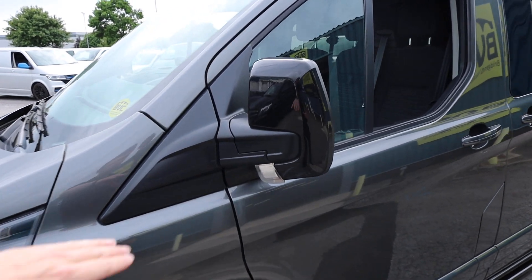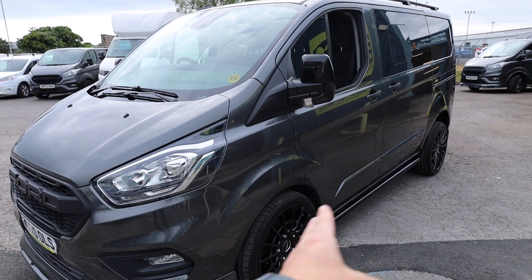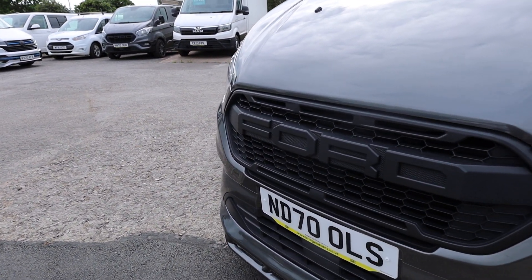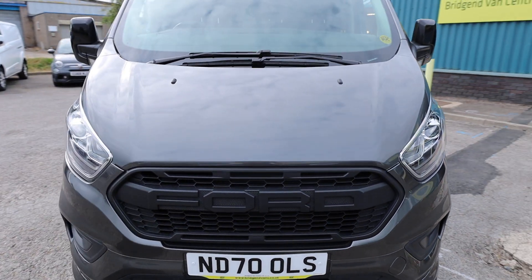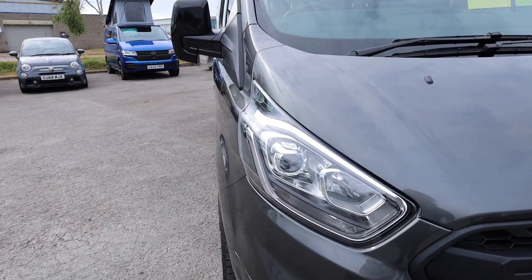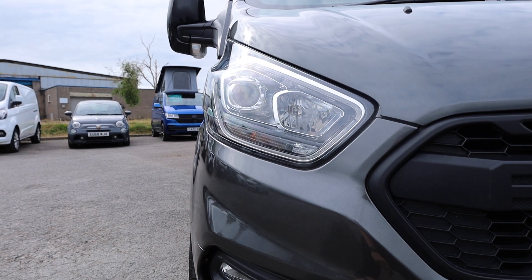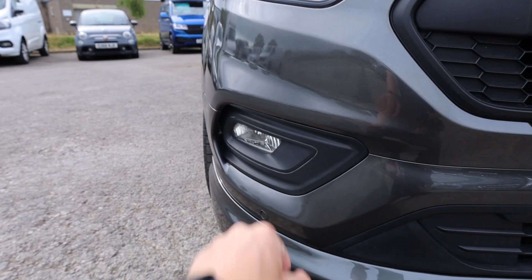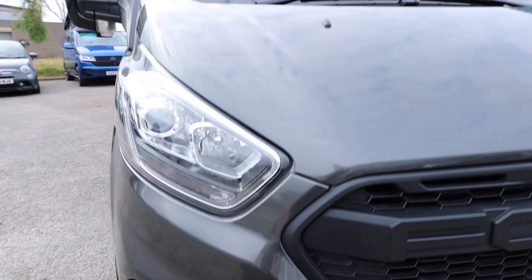Moving around to the front, the previous owner has had some nice black wing mirror caps fitted, which ties in quite nicely with the wheels and the sidebars. Looking around to the front, there's a nice front splitter on there, and we've also got the very popular Ford Trail front grille — that just sets the van off so well at the front. Being the Limited, it comes with these headlights and the lovely LED daytime running light around the outside. Front fog lights also act as cornering lights as you're going around a corner, and front parking sensors as well.